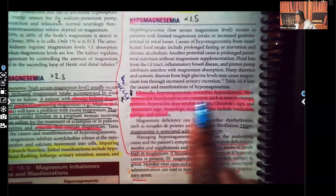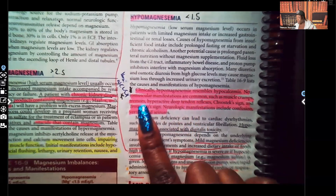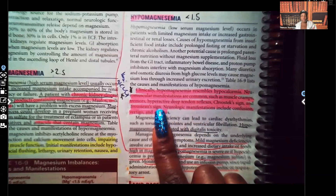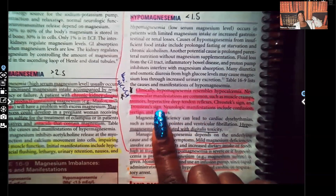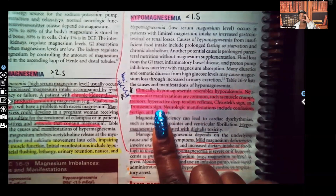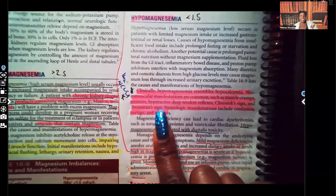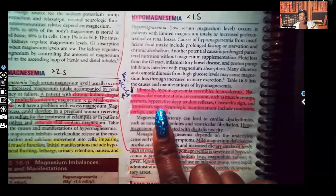Neuromuscular manifestations are common, such as muscle cramps, tremors, hyperactive deep tendon reflexes, Chvostek sign and Trousseau sign. You have to know the difference between those two. Chvostek, which starts with a C, is when you touch a patient's cheek and they start twitching — you can remember Chvostek and cheek. Trousseau is the one where you inflate a blood pressure cuff and you see their hands start to spasm. You absolutely have to recognize those clinical manifestations for hypomagnesemia and hypocalcemia.